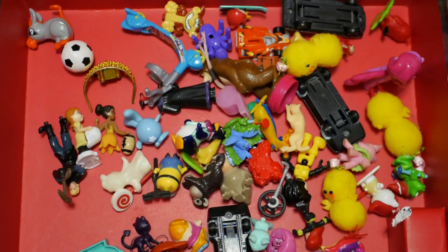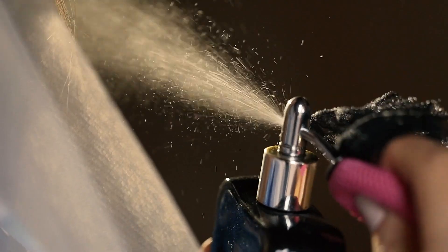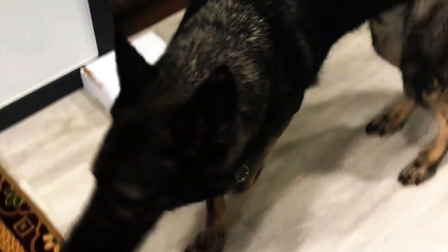It's like separating the toys in the toy box so you can see what each one is. Then it uses a special machine to smell each chemical and tell you exactly what it is made of. This helps scientists figure out what's in different things like food, water, perfume, or even the essential oils we use in canine scent work.